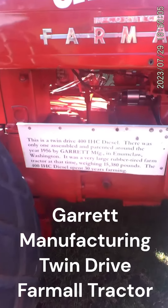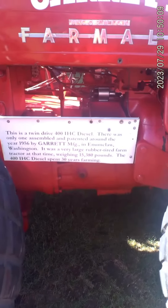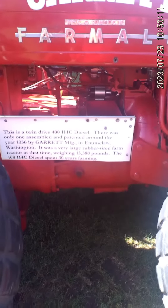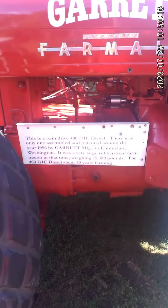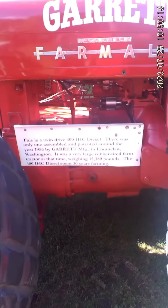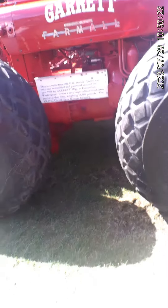I'm at the Gilmore Car Museum at a tractor show today. This is a Twin Drive 400 International diesel. There was only one assembled and patented around the year 1956 by Garrett Manufacturing in Enumclaw, Washington. It weighs 15,000 pounds and spent 30 years farming.